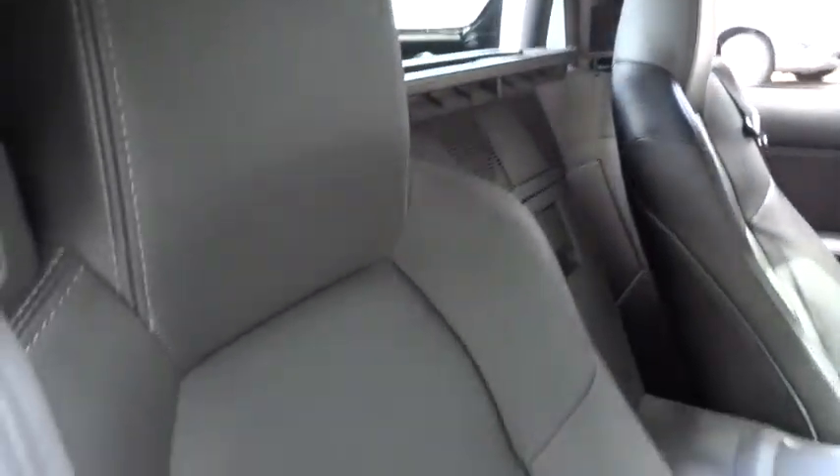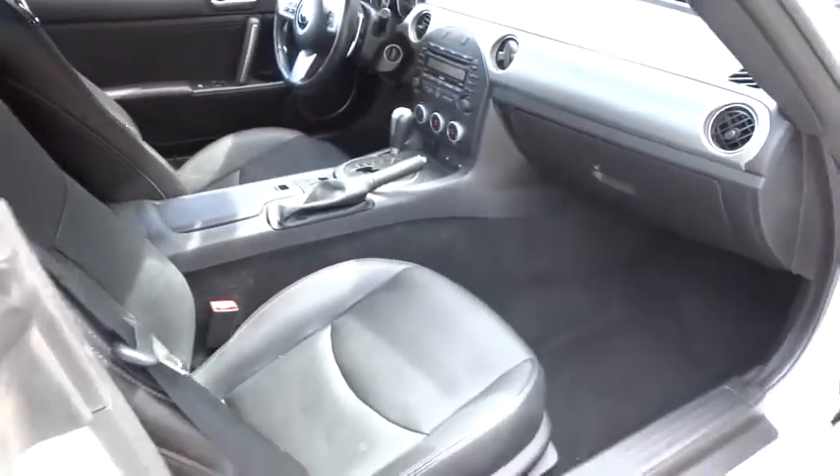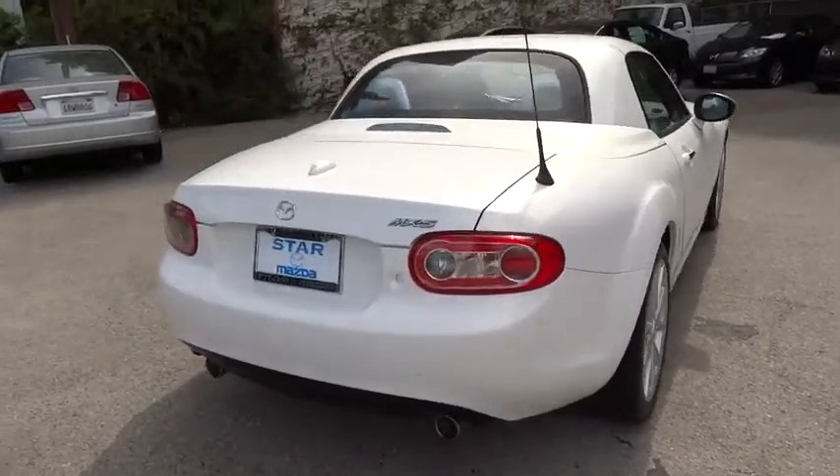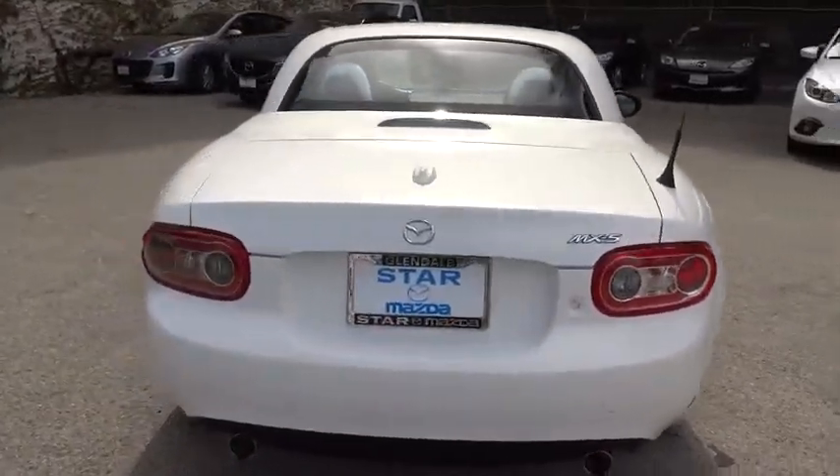CD player, fog lights, rear window defroster, power windows, panic alarm, leather upholstery, remote keyless entry, tachometer, front bucket seats, driver vanity mirror.